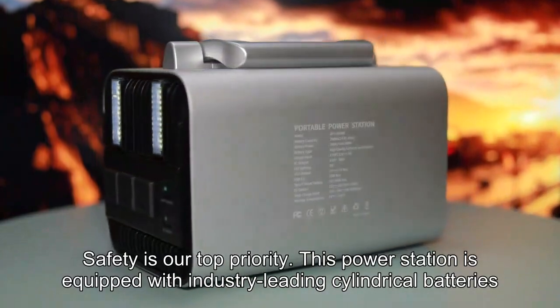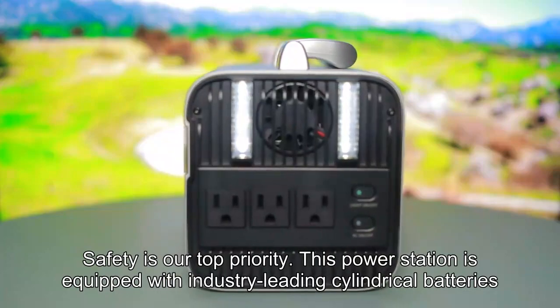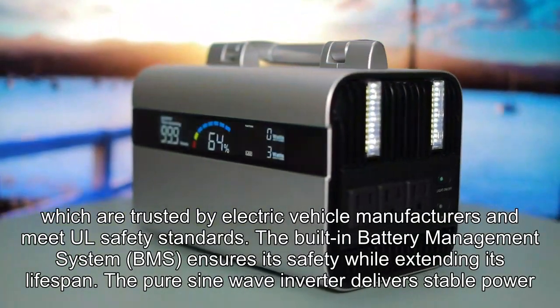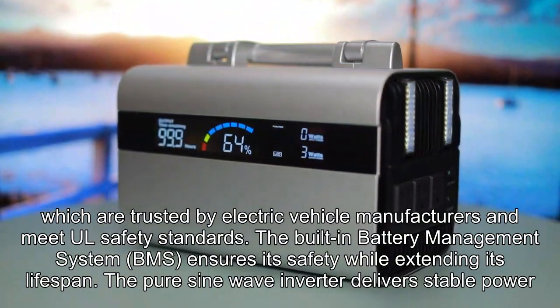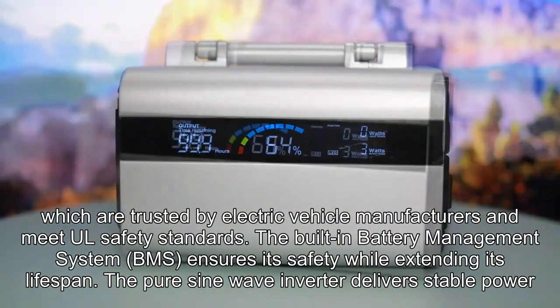Safety is our top priority. This power station is equipped with industry-leading cylindrical batteries, which are trusted by electric vehicle manufacturers and meet UL safety standards. The built-in battery management system, BMS, ensures safety while extending its lifespan.